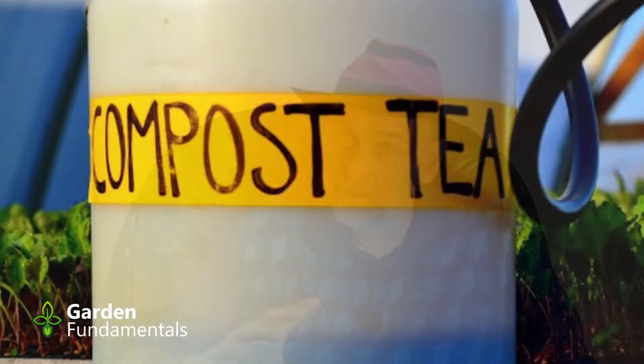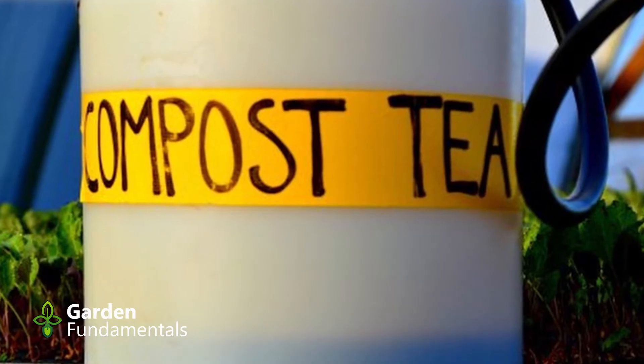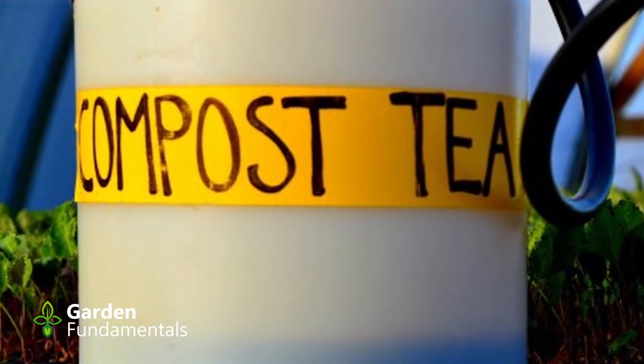Does compost tea work? There's so much information out there on blogs and YouTube videos. They all say it works great, but what does the science say? I'm going to have a look at that in this video.